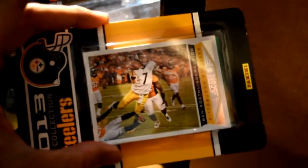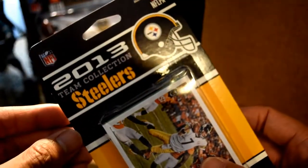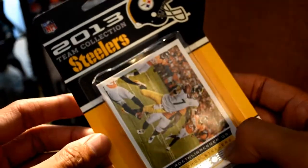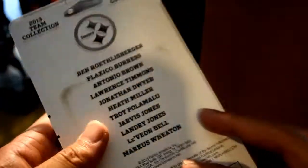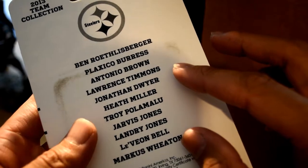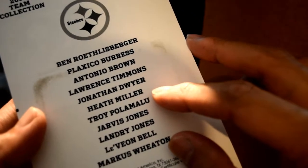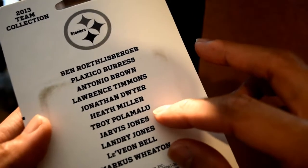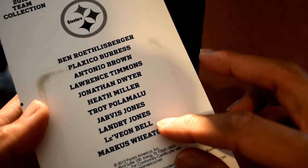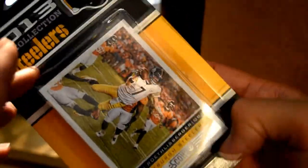Looks like we got some trading cards here — Ben Roethlisberger 2013 Team Collection trading cards. The cards include Ben Roethlisberger, Plaxico Burress, Antonio Brown, Lawrence Timmons, Jonathan Dwyer, Heath Miller, Troy Polamalu, Jarvis Jones, Landry Jones, Le'Veon Bell, and Marcus Wheaton. That's a really good assortment of players right there.